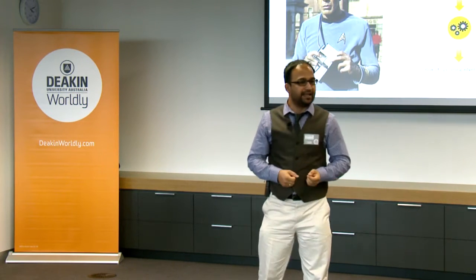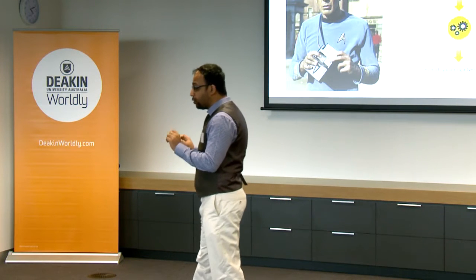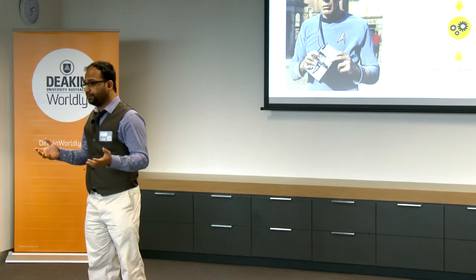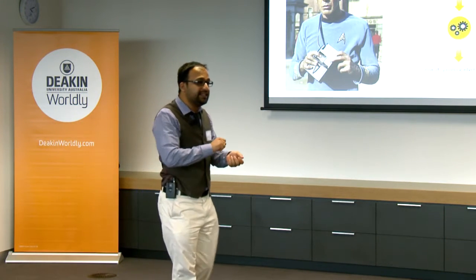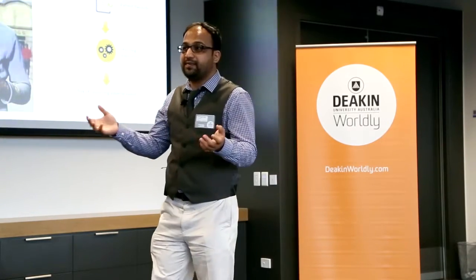Captain's log, Stardate 6832.4. Spock has just rescued a man from a hostile alien planet and the man is very sick. Spock has all the medicines but he needs to know quickly what's wrong with the man before giving him the correct medicine. So what does he do? He takes out this funny looking black box called the tricorder and scans the man. The tricorder says it's a problem with the heart. Spock gives him the medicine for the heart and the man is saved.